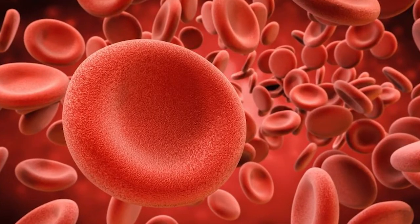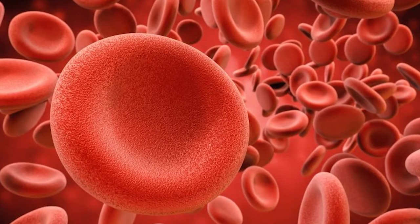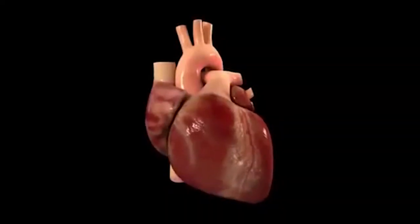Coming up next, some human body facts. The human body is a pretty remarkable thing. Do you know that your body produces 25 million new cells every second? That's every one second. The only muscle in your body that never gets tired is your heart.